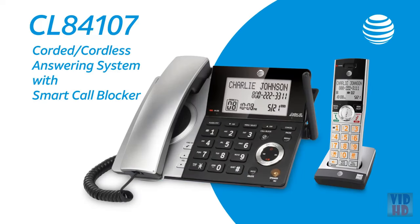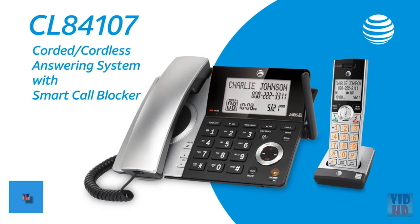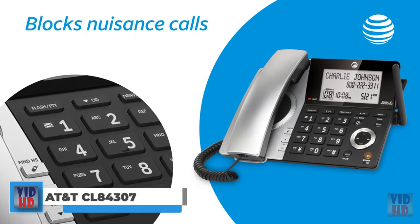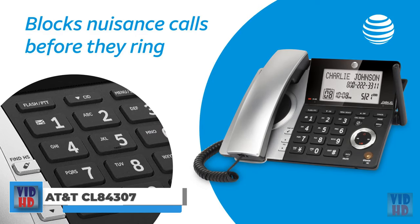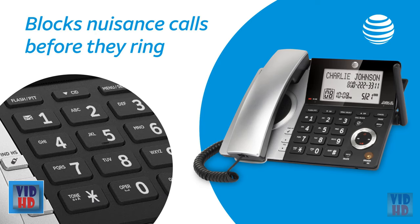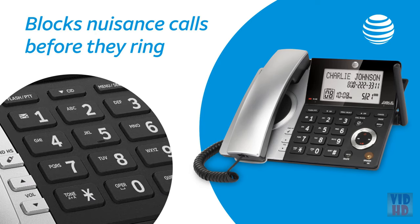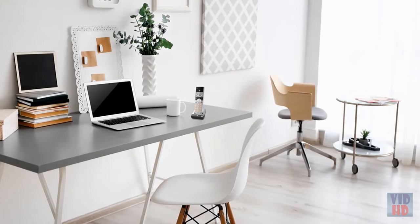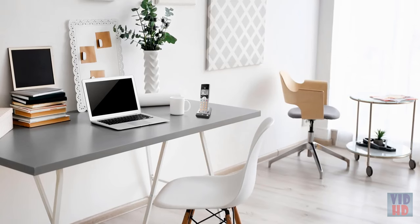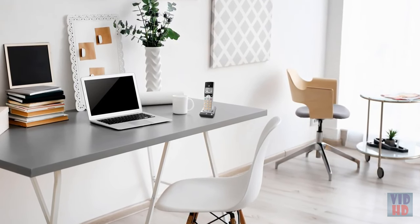Introducing the CL Series with Smart Call Blocker from AT&T — the first and only phone that stops nuisance calls before they ring. It's simple: when a call comes in, the CL Series screens it before you hear a thing. New callers are played a screening message, and those who don't follow the prompts, like robocalls, don't get through. And the call is over, just like that, before it has the chance to interrupt more important things.